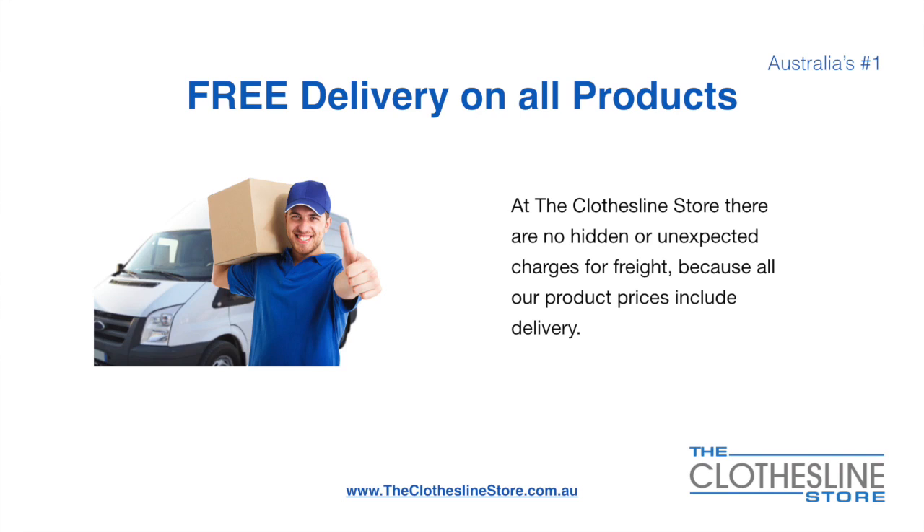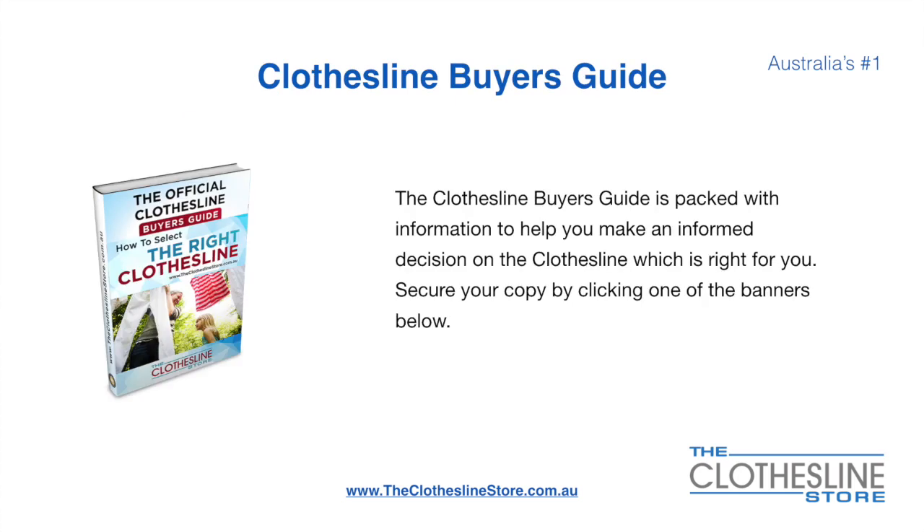There is free delivery on all products. At The Clothesline Store there are no hidden fees or unexpected charges for freight, because all our products include delivery. If you are not sure what product to buy, the Clothesline Buyer's Guide is jam packed with information to help you make an informed decision on the clothesline that is right for you. You can secure your copy by clicking any one of the banners on The Clothesline Store.